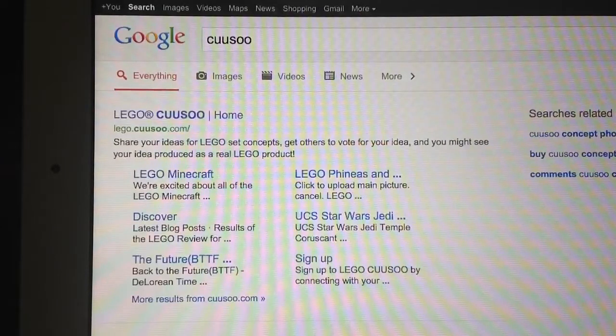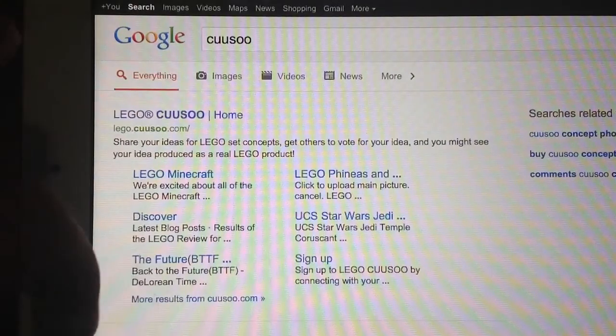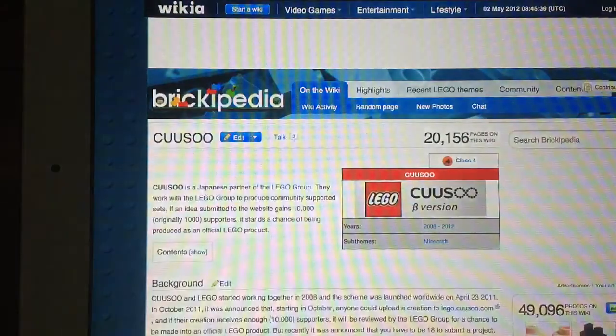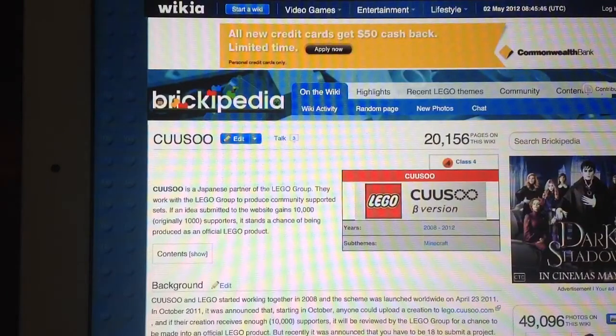When you hit 10,000 supporters, Lego checks it out, and about in 2 or 3 days they decide that they make a Lego set out of it. And you get paid sometimes on how good it is — when people buy that set, you get a quarter of the money.